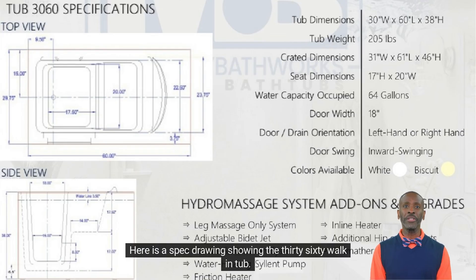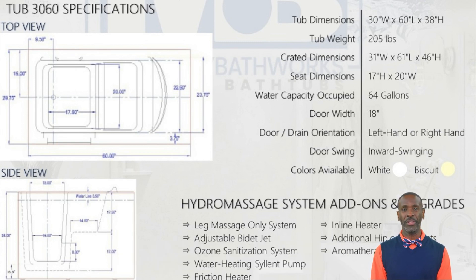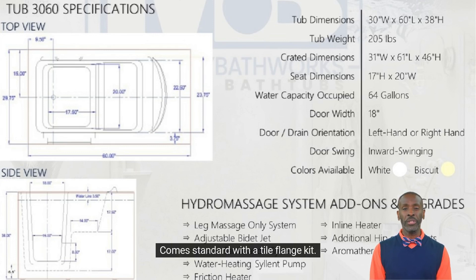Here is a spec drawing showing the 3060 walk-in tub. The 3060 walk-in tub is great for people building a new home who want a spacious walk-in tub with ample amount of legroom. The 20-inch seat is spacious and comes standard with a tile flange kit.